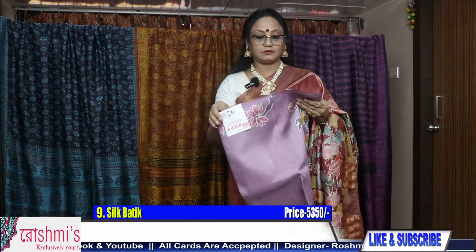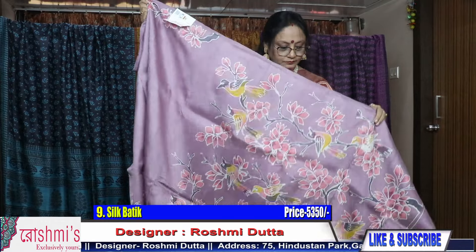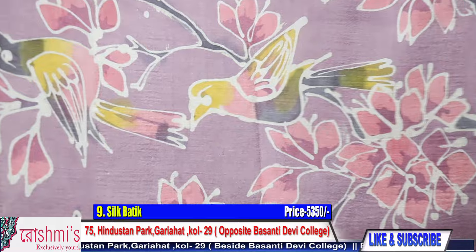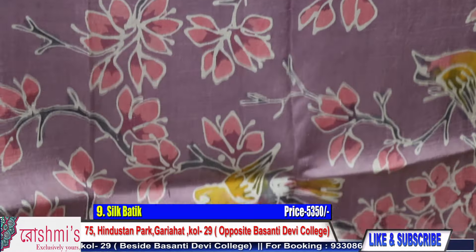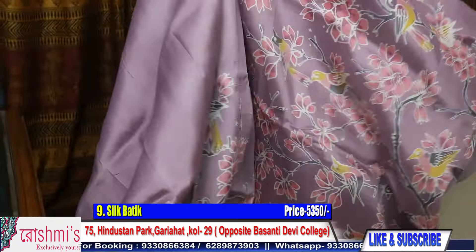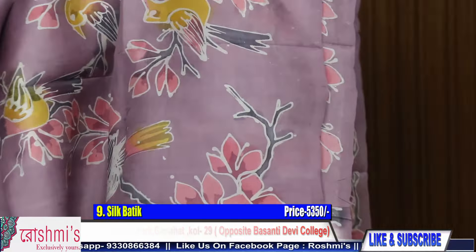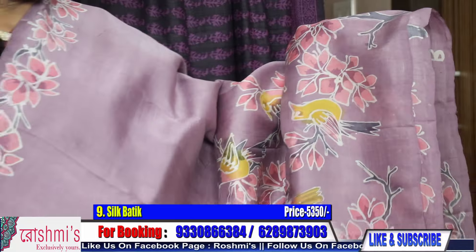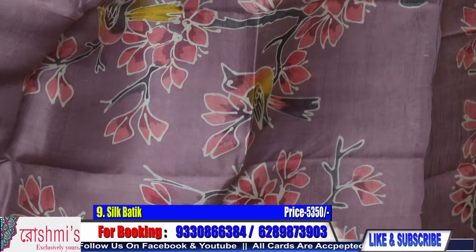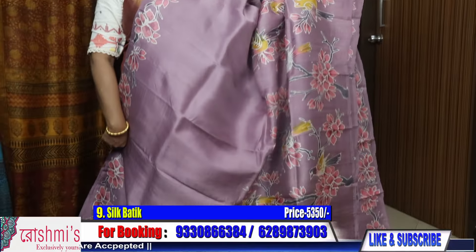Now another very pretty color — this is saree number nine. See this portion for pallu. There is a thin border for the upper portion and this is the lower border. The color combination is very pretty. Price remains the same, 5350.